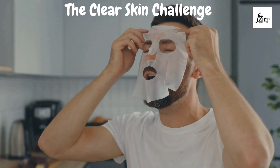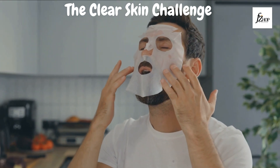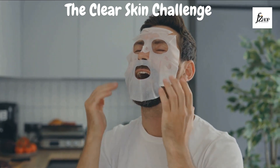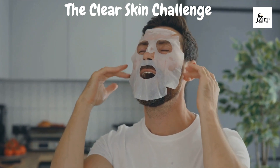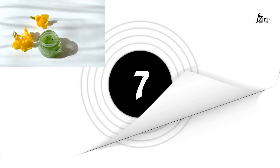Hit that subscribe button and let's embark on this incredible journey together. Before we jump into the details, don't forget to give this video a thumbs up if you're ready to take on the challenge, and hit the notification bell so you won't miss any of our upcoming skincare tips. Now let's dive into the Clear Skin Challenge — the next 10 days are going to be a game changer for your skin.